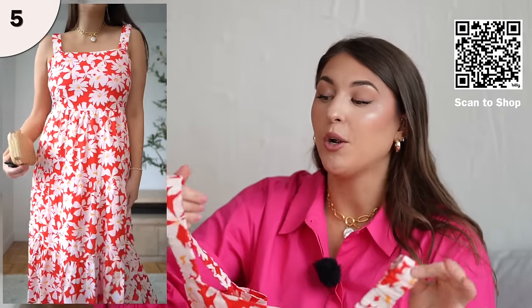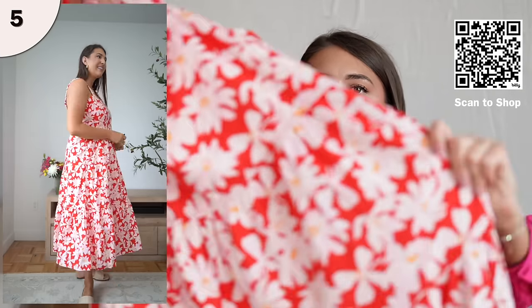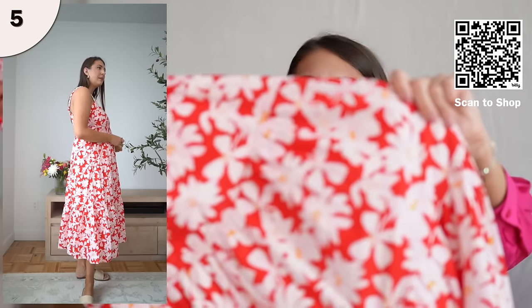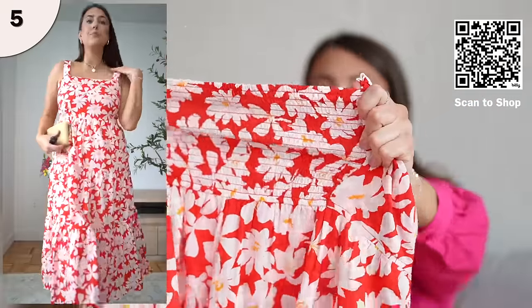Next, we have another cotton maxi dress. I really love this one because you can wear a regular bra with it — the straps are thick enough that you won't really see your bra straps. Just wear a nude bra and you're fine. I love the square neckline; I think square necklines are so flattering and sophisticated. I got this dress in a fun floral pattern with white flowers. From far away it just looks really fun and happy. It has pockets, and I'm wearing a size large, true to size.